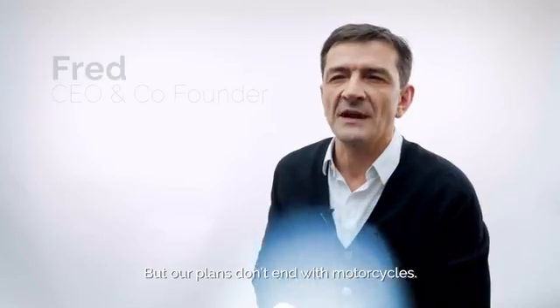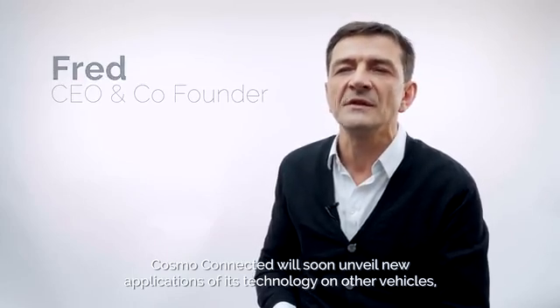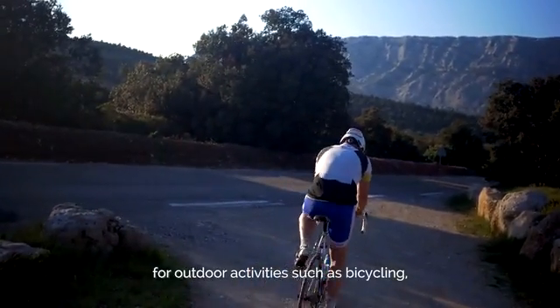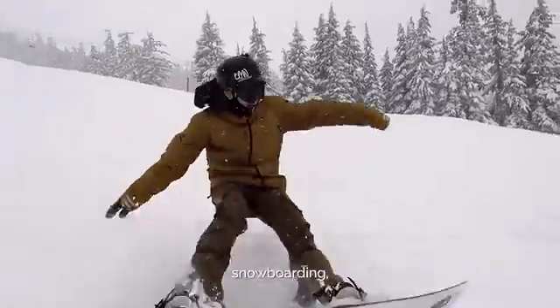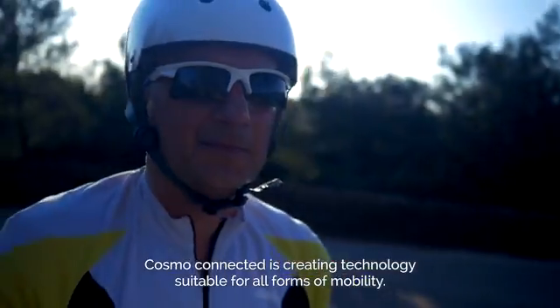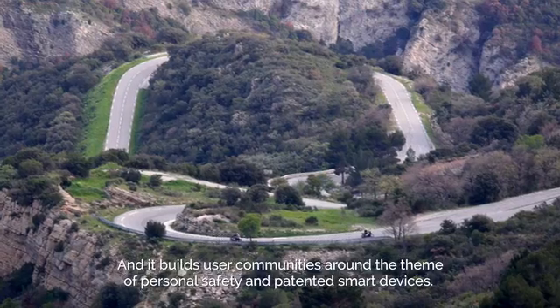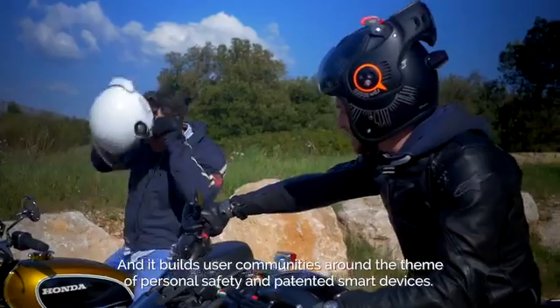But our plans don't end with motorcycle. Cosmo Connected will soon unveil new applications of its technology on other vehicles, for outdoor activities such as bicycling, horseback riding, snowboarding, and overboarding. Cosmo Connected is creating technology suitable for all forms of mobility, and it builds user communities around the theme of personal safety and patented smart devices.